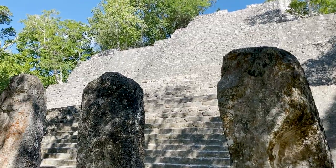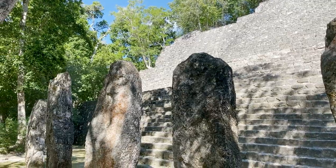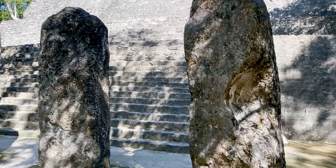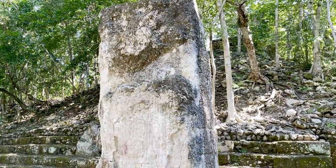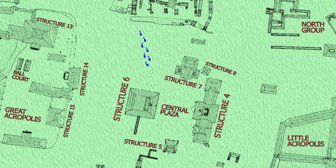Calakmul is one of the most structure-rich sites of the Maya. The site contains 117 stelae in paired sets representing rulers and their wives. Most of the stelae record dates from 435 to 909 CE. They tend to be made of low-quality limestone and, sadly, are badly eroded.